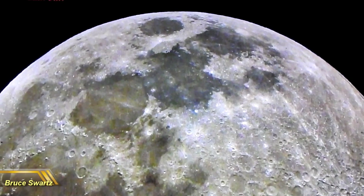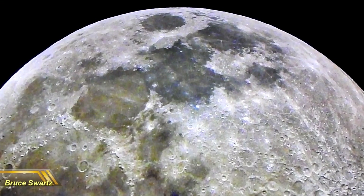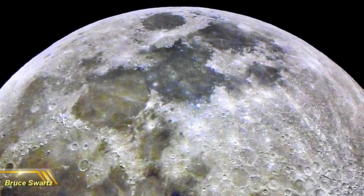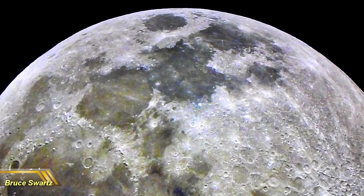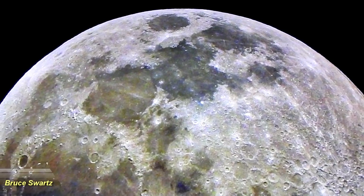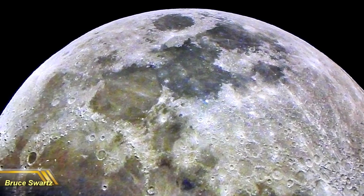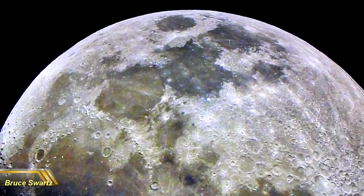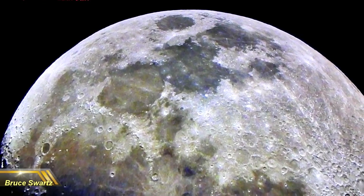Hi everyone, welcome. Thanks to all new subscribers, thanks for the support everyone — I love you all for the amazing comments we're getting. Isn't this beautiful? Beautiful surface of the moon in ultra high definition. By me upping the quality in my formats, it's only going to give you guys a better view.